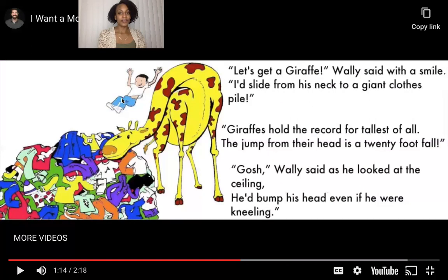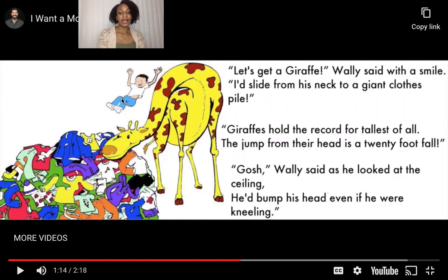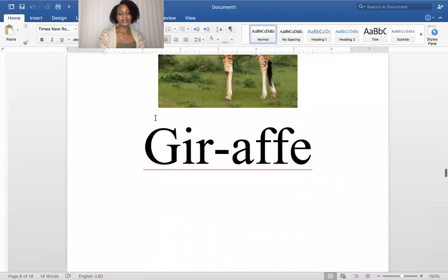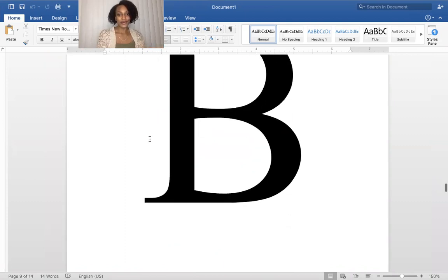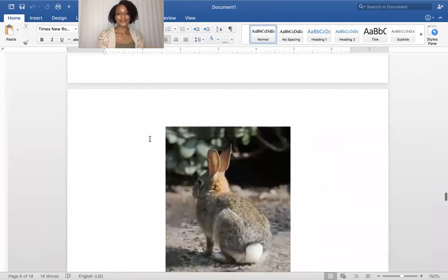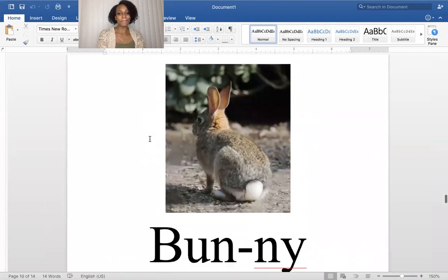I'll give you a clue about the next one. This is a type of animal that starts with the letter B. It loves sweet carrots, has a cotton tail, and rhymes with the word funny. Can you guess what it is? You're right — it's a bunny! Bunny!